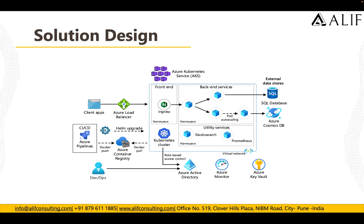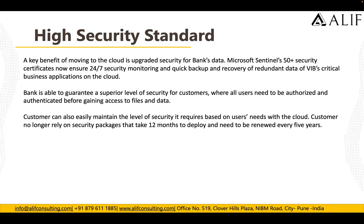A key benefit of moving to the cloud is upgraded security for bank data. Microsoft Sentinel, with 50-plus security certifications, ensures 24x7 monitoring and quick backup and recovery of redundant data. The bank can guarantee a superior level of security for customers, as all users must authorize and authenticate before gaining access to files and data. Unlike legacy security packages that take 12 months to deploy and require renewal every five years, Sentinel follows a pay-as-you-go model and deploys very quickly.